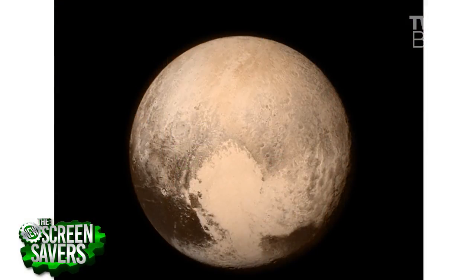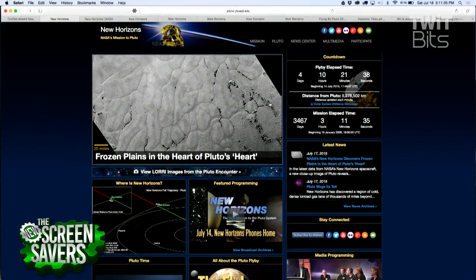Everybody has seen that giant image of Pluto with what looked almost like a heart-shaped formation down there at the bottom. And you feel like, what a lonely, cold planet right on the edge of our own solar system. Well, it's a dwarf planet — a dwarf planet is still a planet, a little baby planet. It was just so exciting to see that.